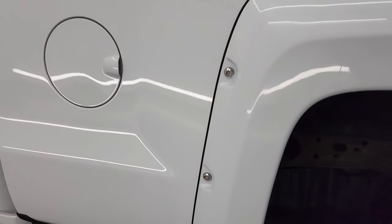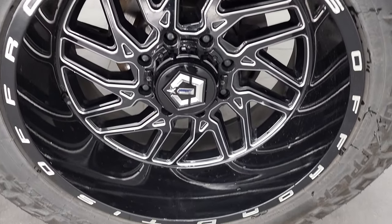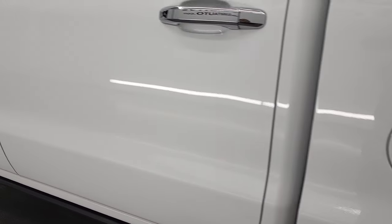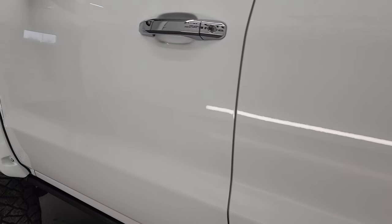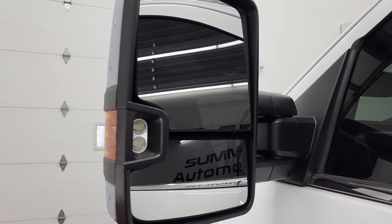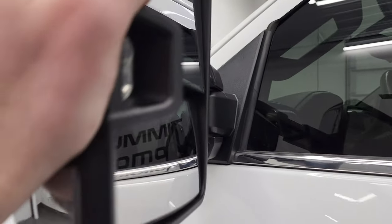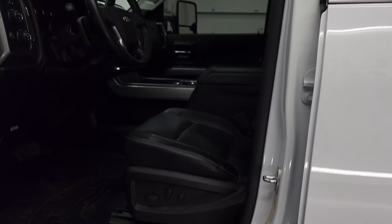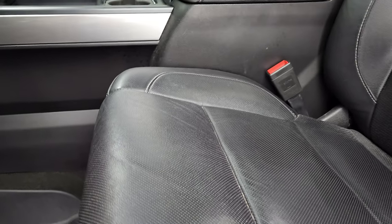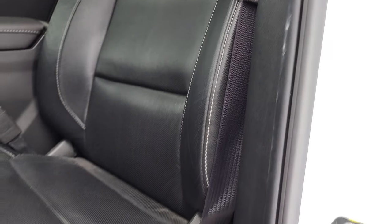The tailgate shuts nice and solidly. Going down the driver's side it's just as clean as the passenger side — no major dents or dings in the box, and the back rim is in very nice condition. Down the rest of this side, the doors look really good. It does come with the telescopic tow mirrors which have built-in directional signals, LED side lights, and they do telescope out and fold in.